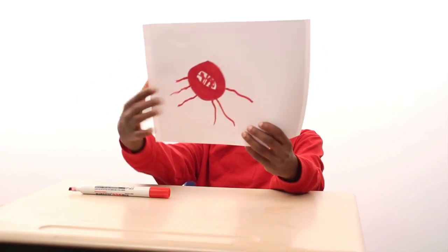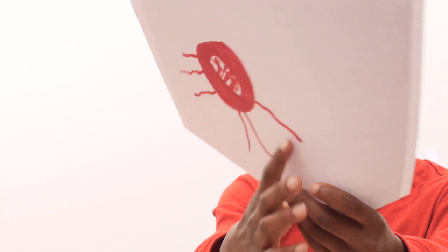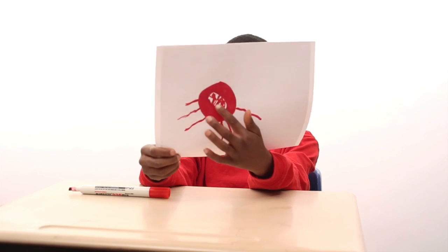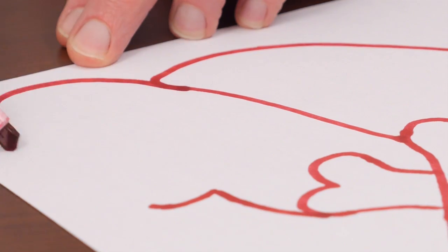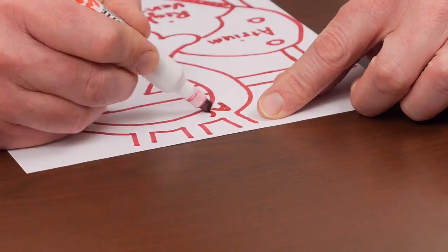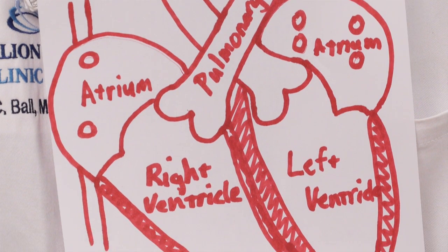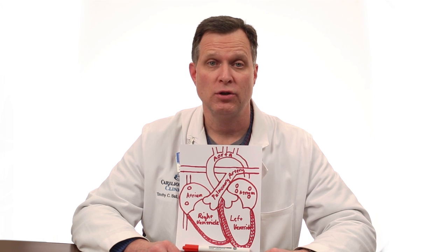So I do the heart right here, and this is connecting to your veins and stuff. And right here is where it beats. Drawing the heart is really hard, but it's much more simple to know the heart than it is to draw the heart.